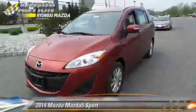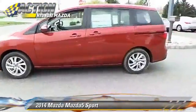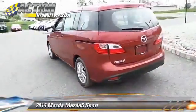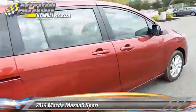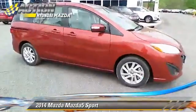The 2014 Mazda 5 Sport, powered by a 2.5-liter 4-cylinder engine with a 6-speed manual transmission. This vehicle is well-equipped. This Mazda features power windows, power steering, and cruise control.